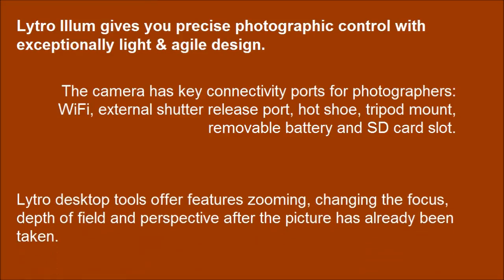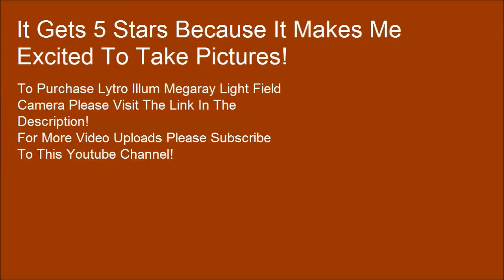Lytro desktop tools offer features including zooming, changing the focus, depth of field and perspective after the picture has already been taken. It gets 5 stars because it makes me excited to take pictures.